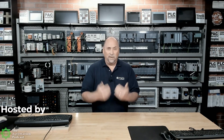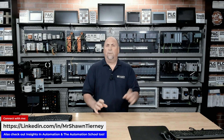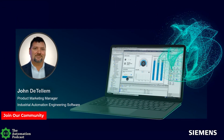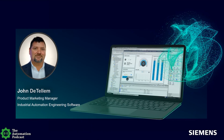Welcome back to the Automation Podcast. My name is Sean Tierney with Insights in Automation. This week on the show, I meet back up with John DeTellum of Siemens to learn all about TIA Portal in the cloud, subscription bundles, and perpetual licensing. John, welcome back to the show. For those who may not have caught one of your previous appearances, could you tell them a little bit about yourself?